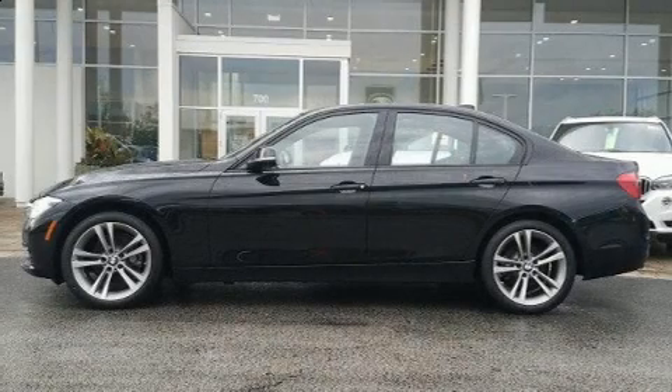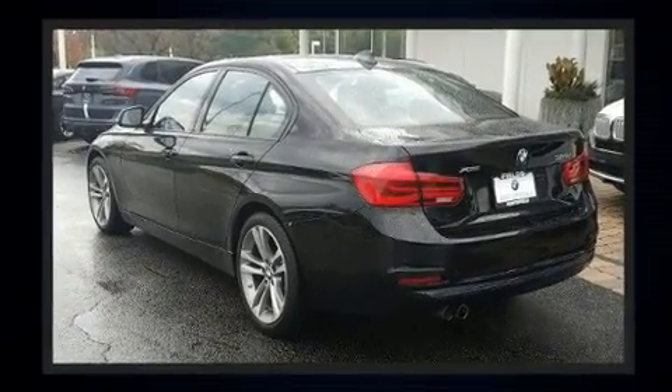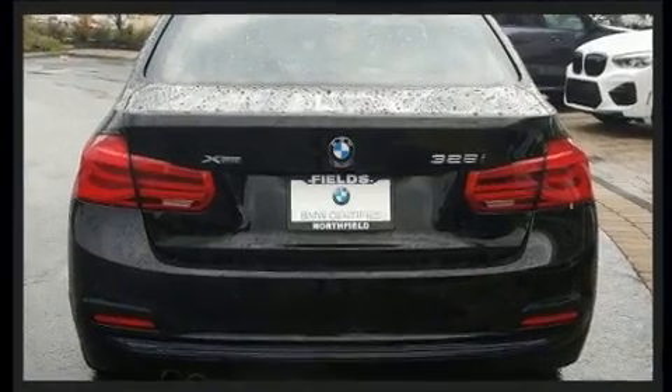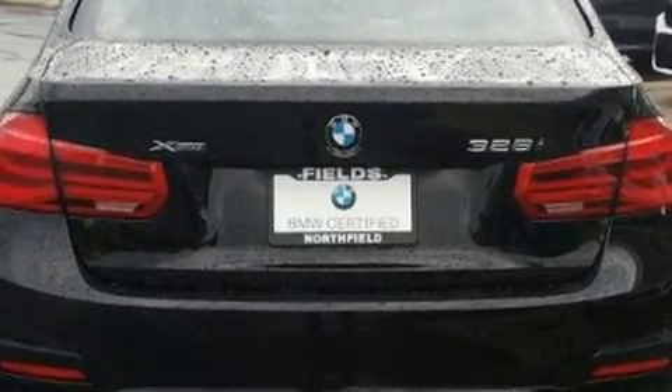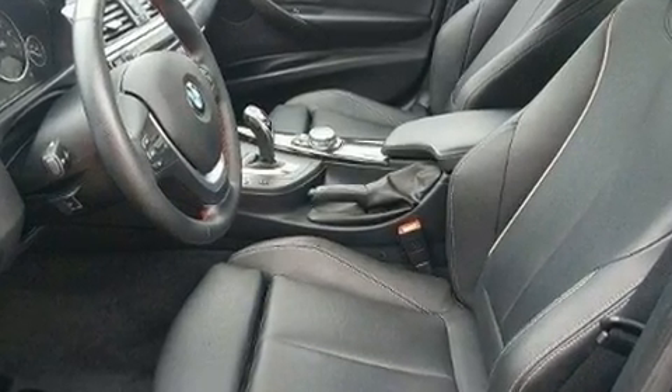You can expect a lot from the 2016 BMW 328i. It features all-wheel drive versatility, an automatic transmission, and a two-liter four-cylinder engine. The engine breathes better thanks to a turbocharger, improving both performance and economy.